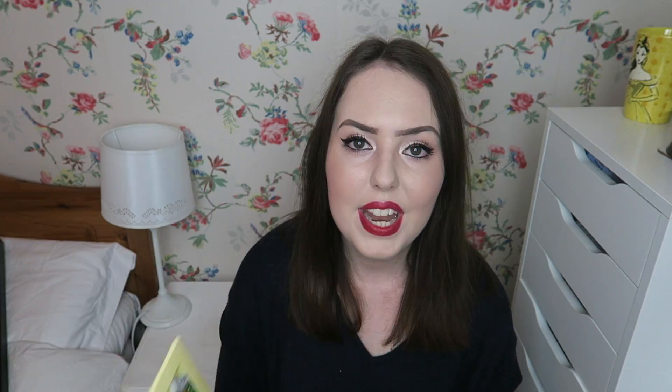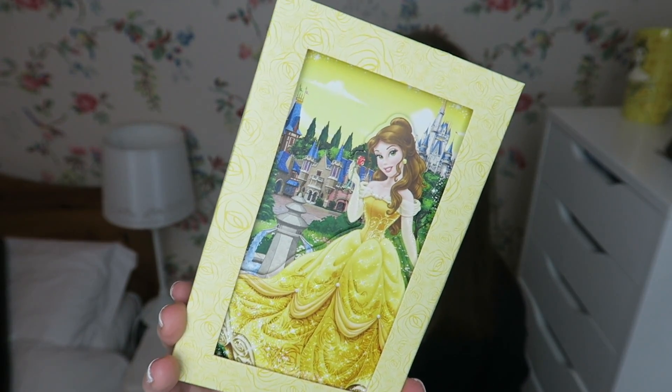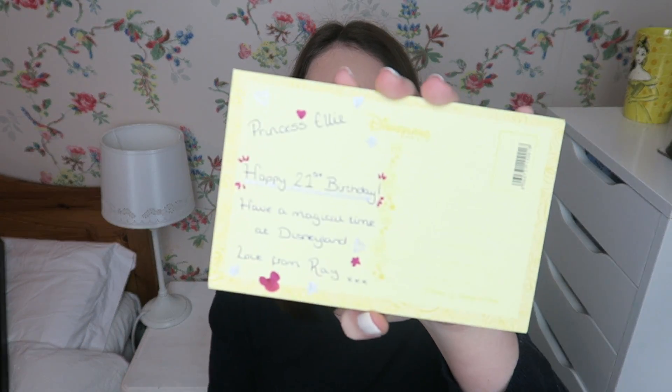I also have this souvenir from Enchanted Tales with Belle in Orlando — you only get these if you participate in the attraction or meet Belle. It's a bookmark that says 'you'll always be a part of my favourite story' with her signature on it. I also have a postcard from Disneyland Paris from my close friend Ray who works there — she gave it to me for my birthday and on the back it says 'Princess Belly' with a little happy birthday message.